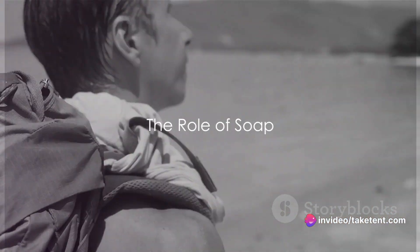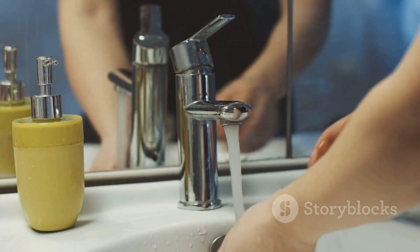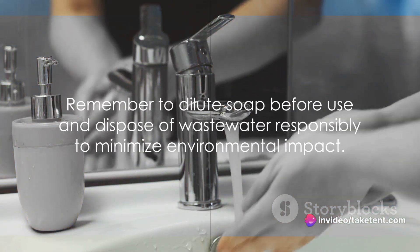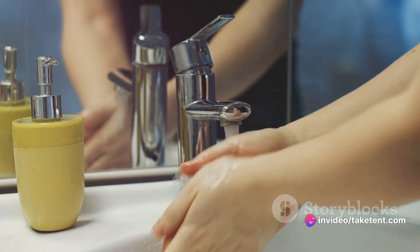Soap is a vital part of the equation. A versatile soap like Dr. Bronner's can serve multiple purposes, from washing clothes and dishes to personal hygiene. Remember to dilute it before use and dispose of wastewater responsibly to minimize your environmental impact.